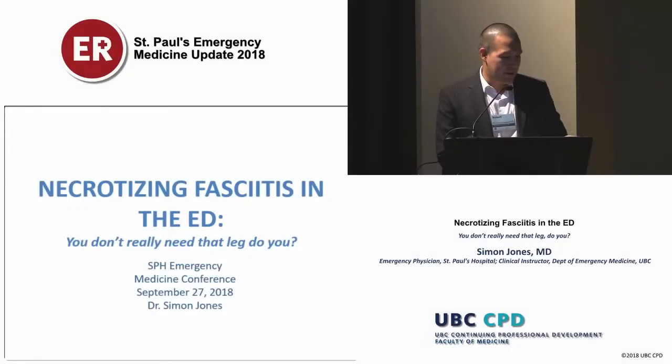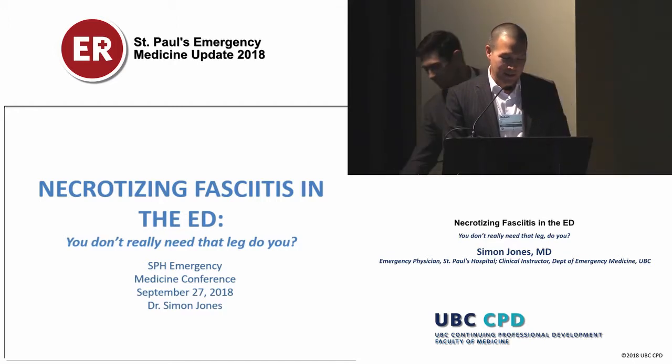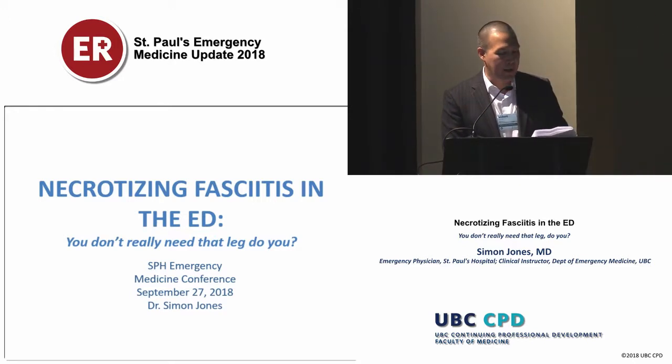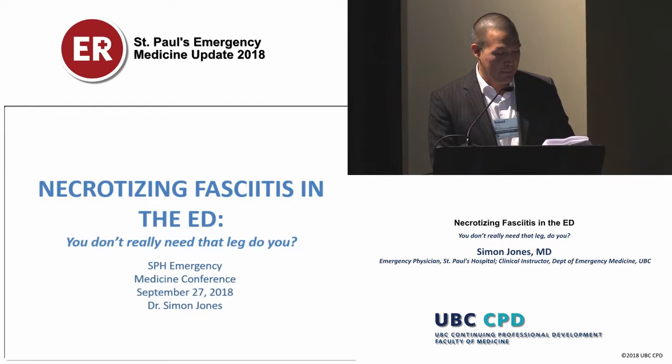Our next speaker is Dr. Simon Jones. Dr. Jones is a staff emergency physician at St. Paul's Hospital and is fellowship trained in ED ultrasound. Outside of medicine he can be found in the mountains suffering for the sake of updating his Instagram account. He's here to talk about necrotizing fasciitis in the ED. Please welcome Dr. Jones.